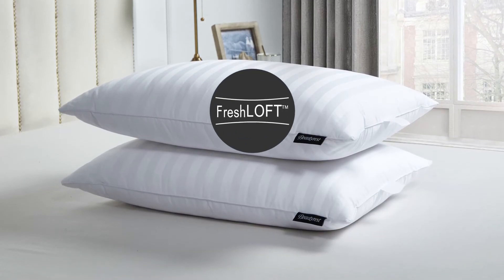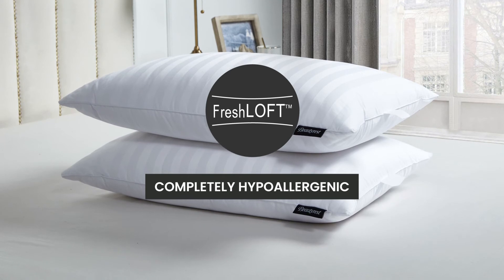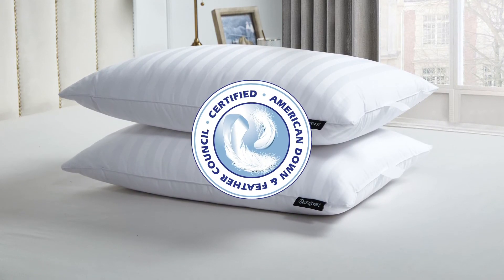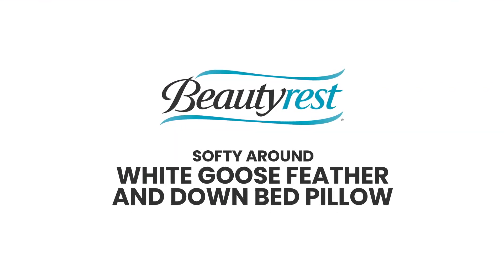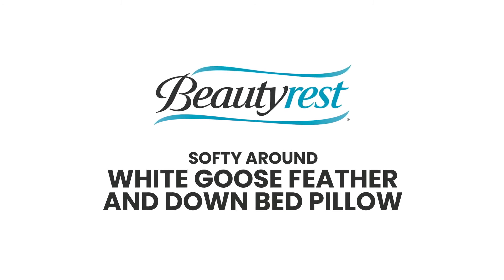You'll appreciate that our Freshloft technology makes it completely hypoallergenic and that it has been certified by the American Down and Feather Council. The Beautyrest Softie Around White Goose Feather and Down Bed Pillow provides elegance and comfort for a good night's sleep.